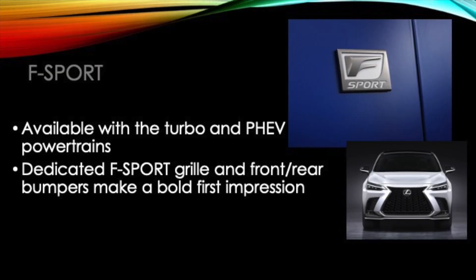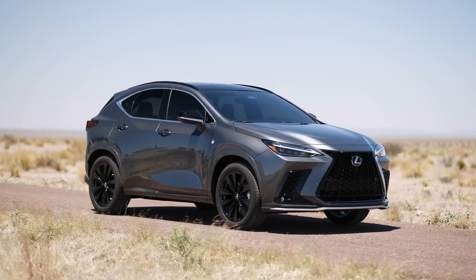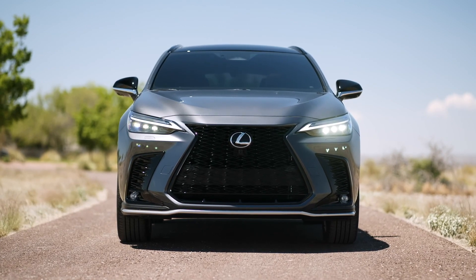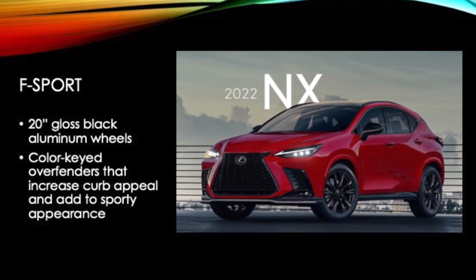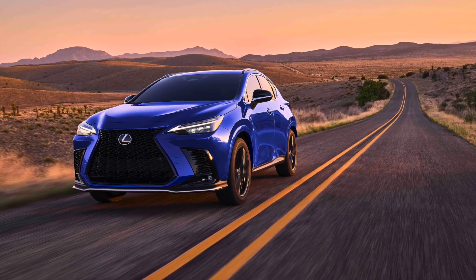The F-Sport package will be available on the turbo and the plug-in hybrid electric powertrains. A dedicated F-Sport grille and front and rear bumpers are going to make a very bold impression, fitted with 20-inch gloss black aluminum wheels framed by color-keyed over fenders to increase the sporty appearance.